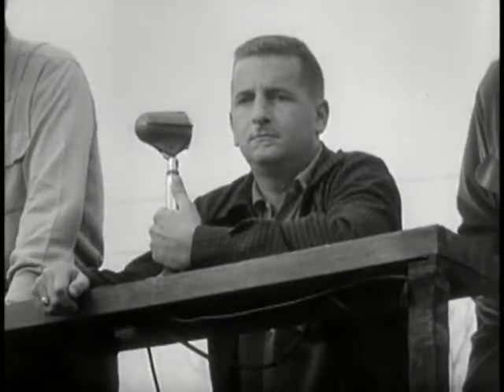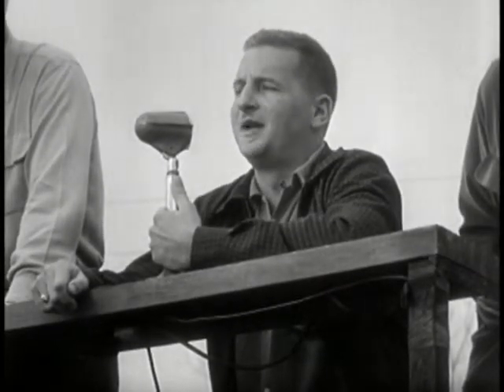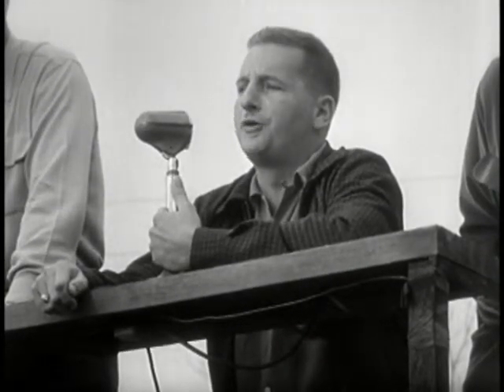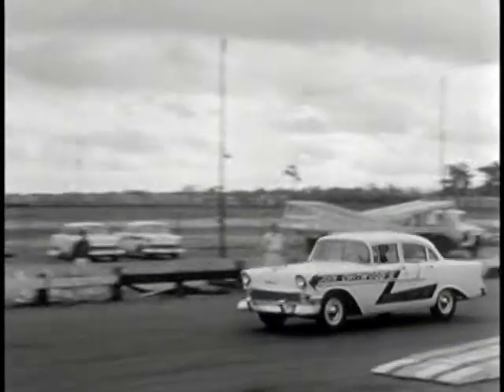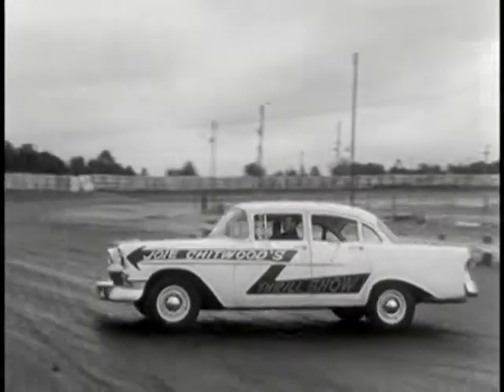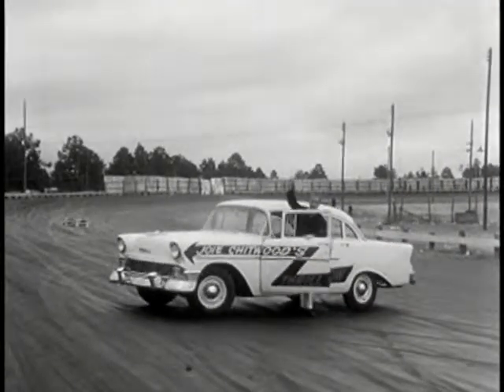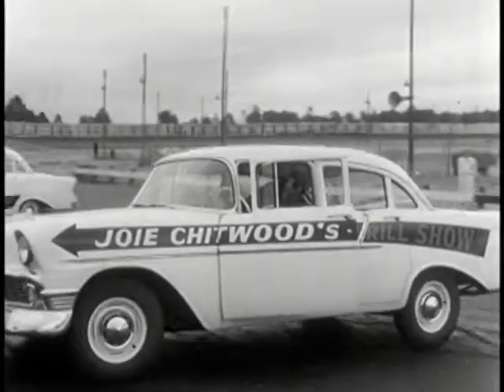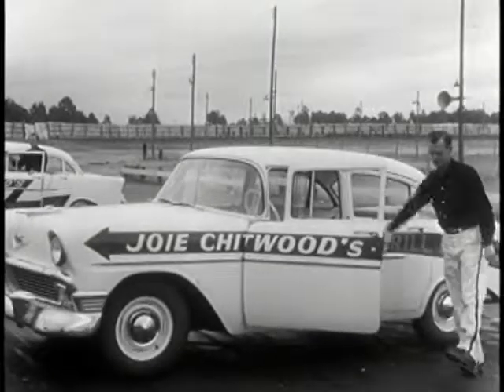And now here's our announcer getting the show underway. Good afternoon, ladies and gentlemen, and welcome on behalf of Joey Chitwood and his world champion Auto Thrill Show. And now, moving along with the individual introduction of each of the Daredevil stars driving brand new 1956 Chevrolet cars. That's how we take our bows — just the drivers, mind you, not the Chevrolet.